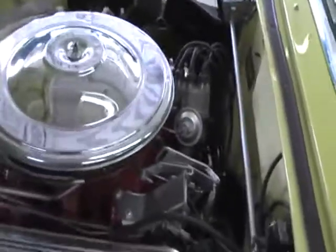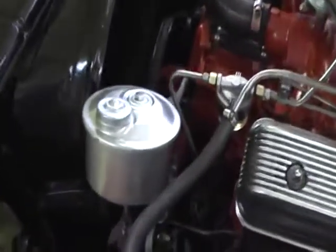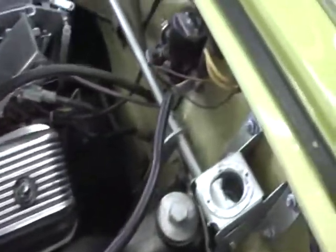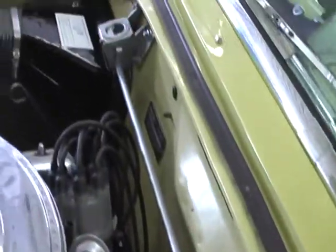Let's take a peek under the hood and see what that rumble is about. There it is — all show dressed and detailed. There's your power steering. Purrs like a kitty cat.